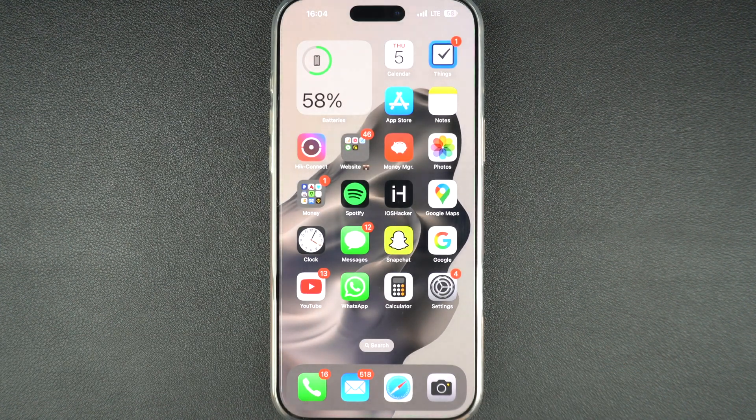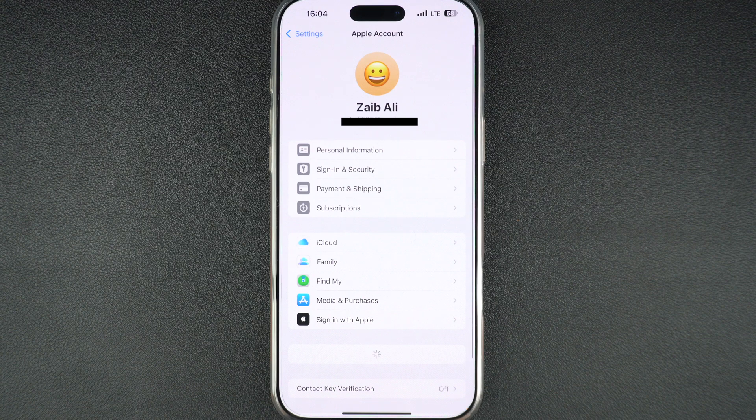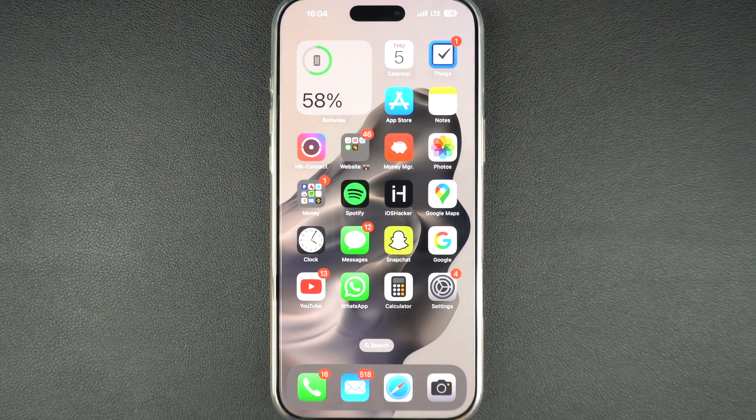Still not working? Try signing out of your Apple ID. Sometimes a simple logout and login can fix App Store problems. You can do this by opening Settings and tapping on your name. Then tap on Media and Purchases, and from the pop-up, tap on Sign Out. Once you have signed out, sign back in and open the App Store to check if it's working again.